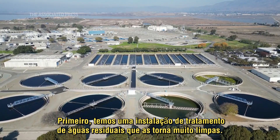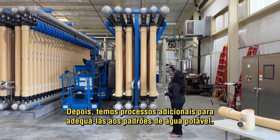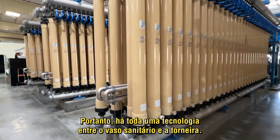We have a wastewater treatment facility first that makes it very clean, and then we have additional processes to make it to drinking water standards. So there's a whole technology in between the toilet and the tap.